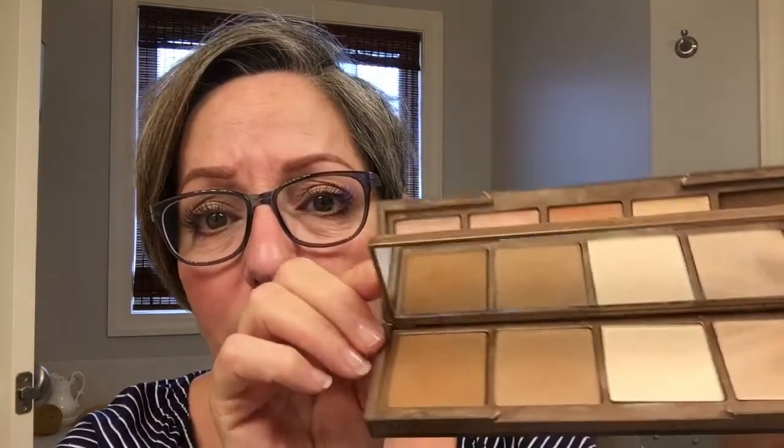After that I used my Urban Decay Naked Skin Shape Shifter — it's a three-in-one. It's a triple purpose kit that provides everything you need to contour, color correct, and highlight. The powders in here are very soft and blend very well. Today I used the color corrector — a really light pink cream color corrector — under my eyes. Then another color corrector that I dotted over any red areas. I found it worked really, really well. I didn't use the middle dark brown shade at all today.